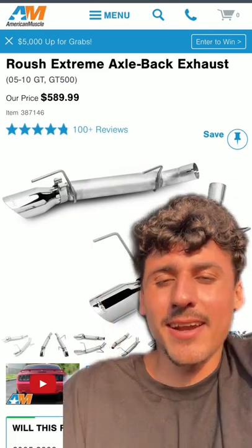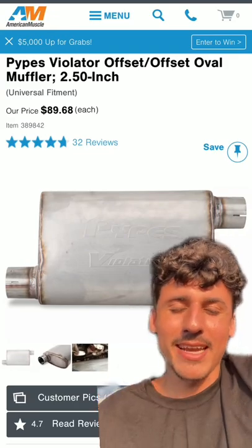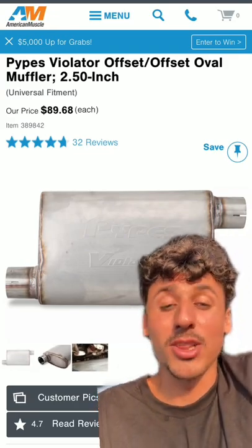Roush Extreme axle-backs: 10 out of 10, the best mufflers I've ever equipped on all my builds. Pypes Violator: 9 out of 10 — I have it equipped on my '68 Fastback and you guys love it, I love it as well.